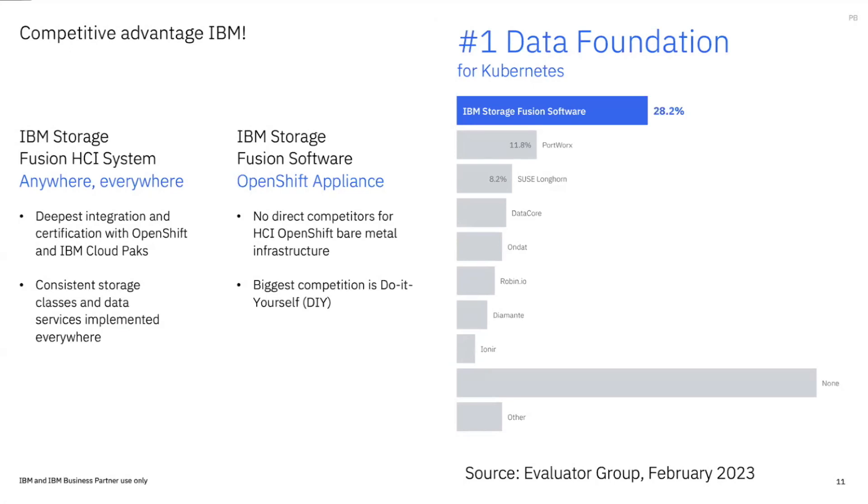We've taken over the ODF offering from Red Hat — that moved to IBM Storage together with Ceph. Evaluator Group came out with a report last month. We have a strong track record of making this work for customers. As far as we can tell, we don't really have any direct competitors doing exactly what we're doing on the HCI side. We're trying to make it easy for customers to get going quickly and easy for them to scale.